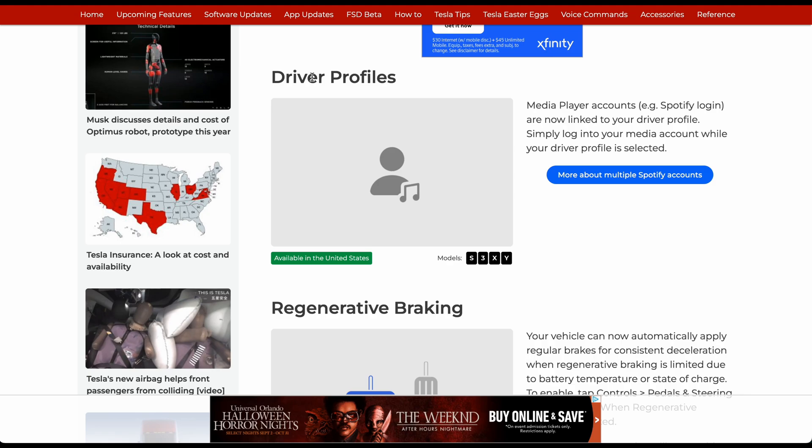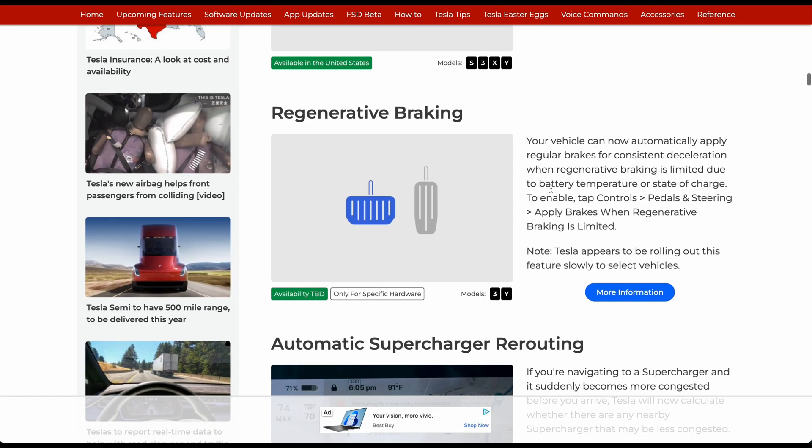Finally, for anyone on 2022.24, you're getting driver profiles that we've discussed. Your media player accounts are now linked to your driver's profile so everyone can have separate ones. Regen braking: you can now get regular brakes for instant deceleration when regen braking is limited.